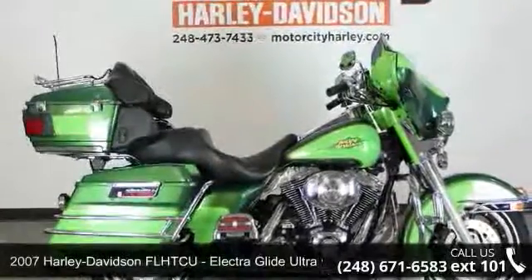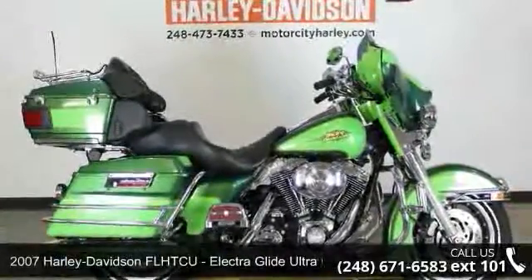Presenting the 2007 Harley-Davidson FLHTCU Electroglide Ultra Classic.